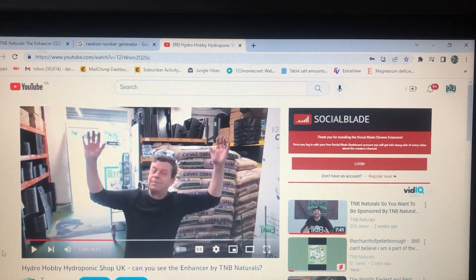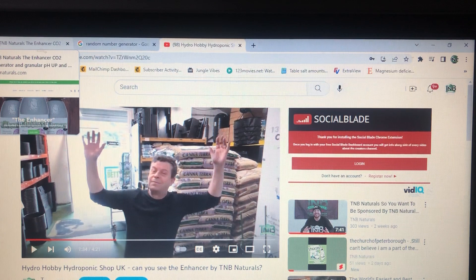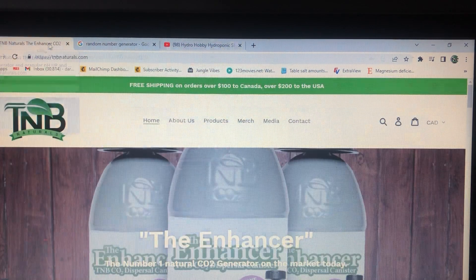We also have rolling papers, info cards, magnets, stickers, and we'll even throw in the latest edition of Skunk Magazine. This great prize pack will be yours — just find the video and enter. You have until Sunday January 22nd, 2022 at 11:50 PM Pacific time to enter. This contest is open to anybody around the world, so good luck and grower's love from the entire team at TMB Naturals.